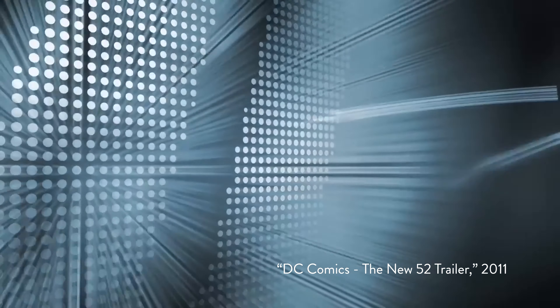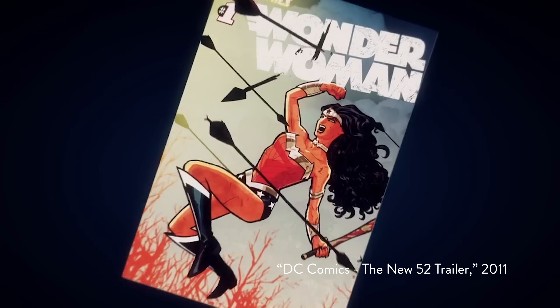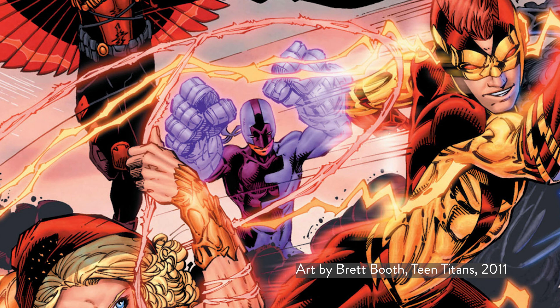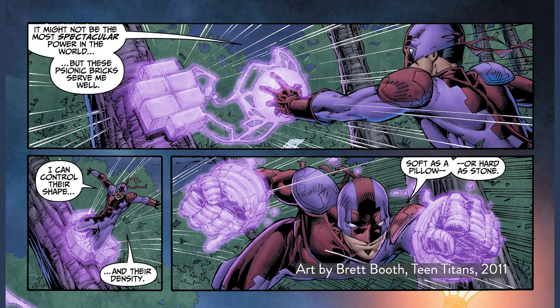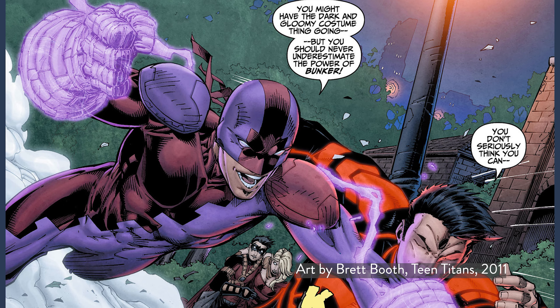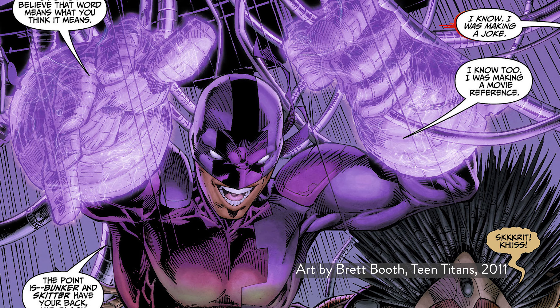Oh my god, I still can't believe I'm doing this. Back in 2011, DC Comics relaunched its entire universe of comics with new stories, new designs, and new characters. One of those new characters was introduced in Teen Titans — a gay Mexican metahuman with the ability to generate and manipulate psionic bricks. Created by Scott Lovedel and Brett Booth, that character's name is Miguel Jose Barragan, alias Bunker. And DC Comics just asked me to redesign him for a new story. Let's dig into it.